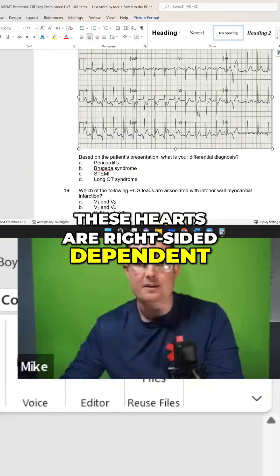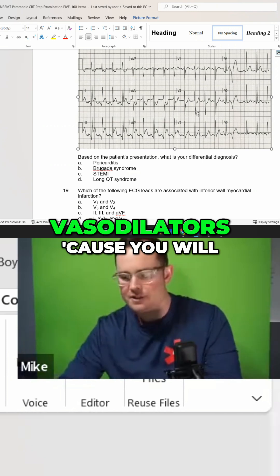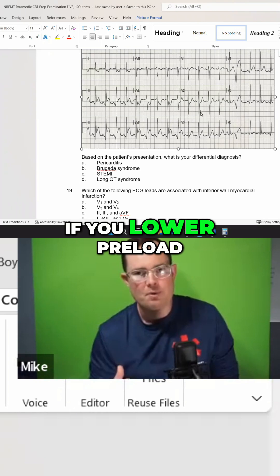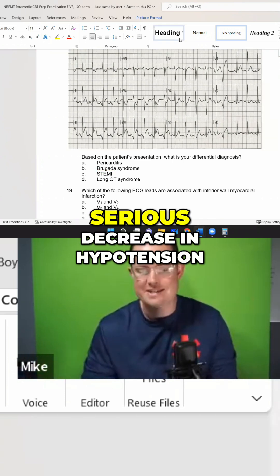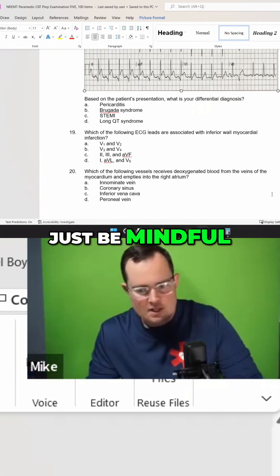Remember with inferior wall STEMI, these hearts are right-sided dependent. Be careful giving vasodilators, because you will lower preload. If you lower preload on somebody whose right side of the heart is already dying or damaged, you can cause serious hypotension. Just be mindful.